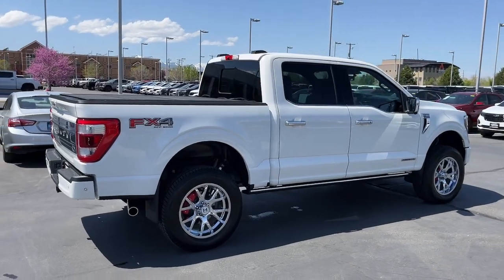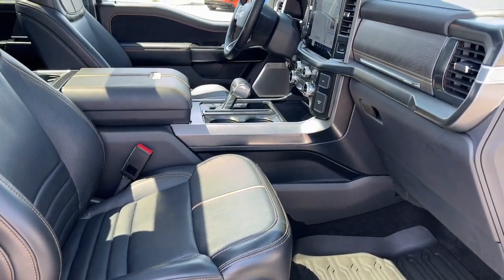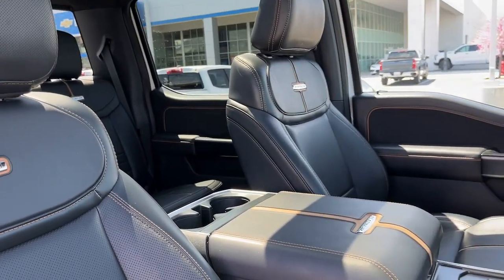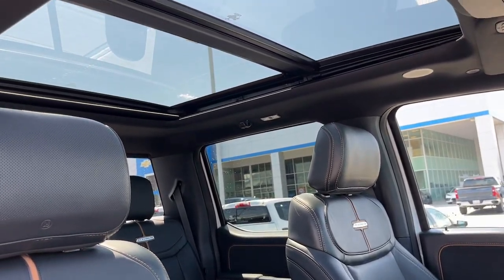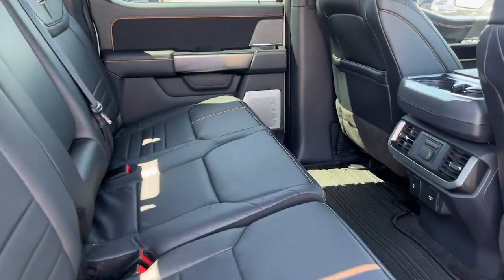These are just some of the great options this vehicle comes with: heated steering wheel, 360-degree view car camera, Apple CarPlay and/or Android Auto, panoramic roof, navigation system, moonroof, keyless entry, heated mirrors, 4x4, and fog lamps.